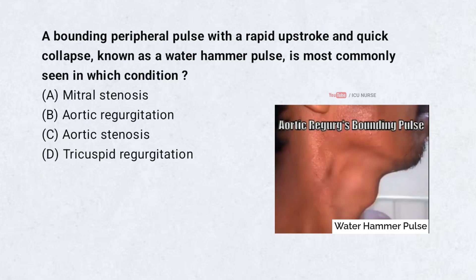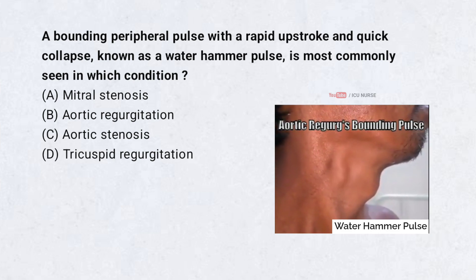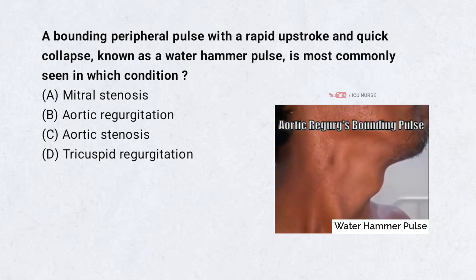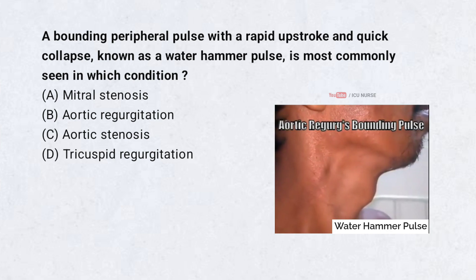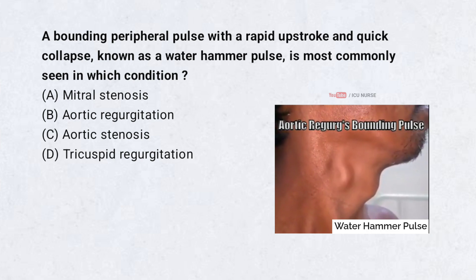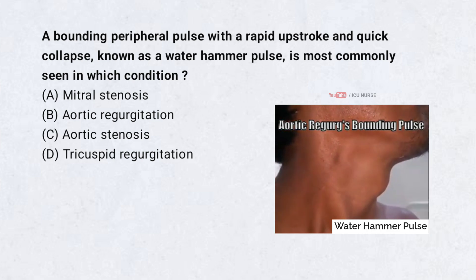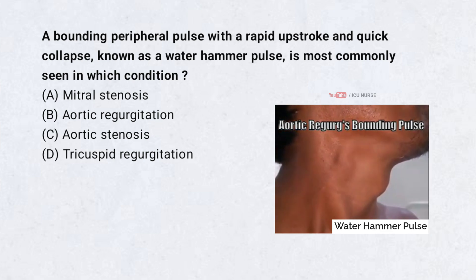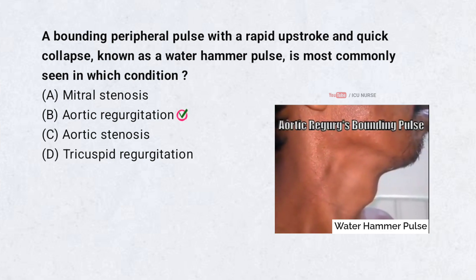A bounding peripheral pulse with a rapid upstroke and quick collapse, known as a water hammer pulse, is most commonly seen in which condition? A. Mitral stenosis, B. Aortic regurgitation, C. Aortic stenosis, D. Tricuspid regurgitation. Correct answer: B. Aortic regurgitation.